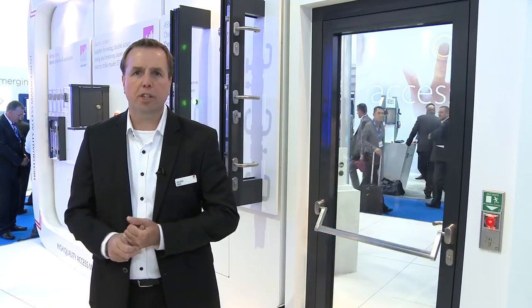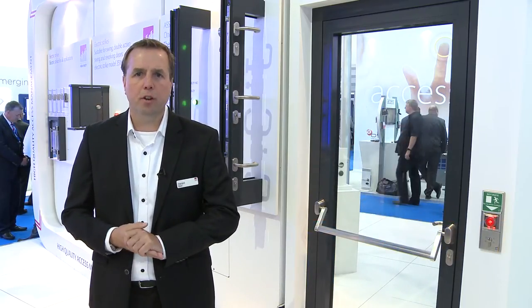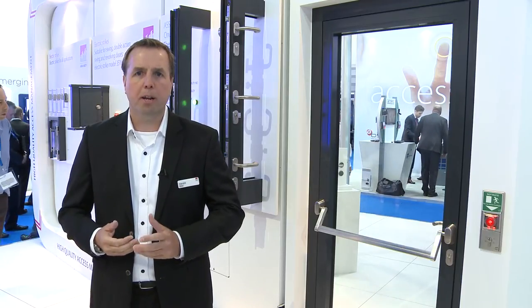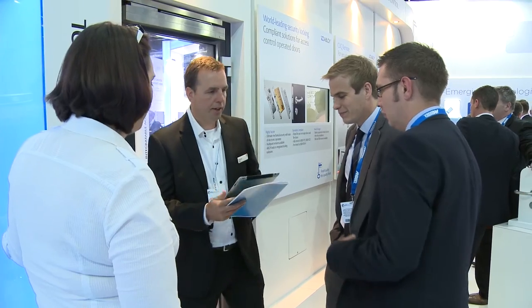For the first time in the UK, Asa Abloy presents One System. One System is the new way of project locks — a modular and innovative solution of mechanical and electromechanical locks and panic bars for both single-leaf and double-leaf doors.